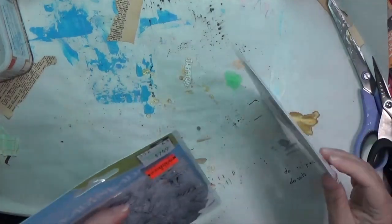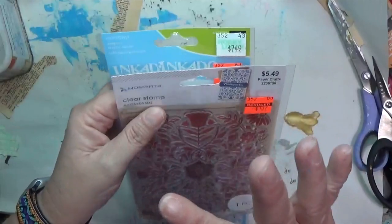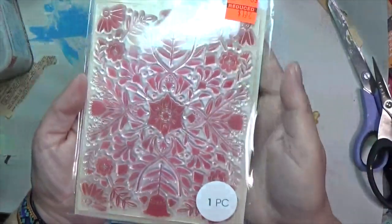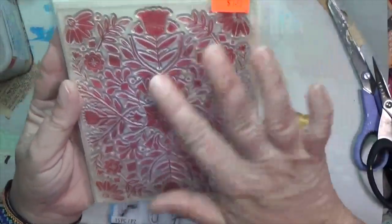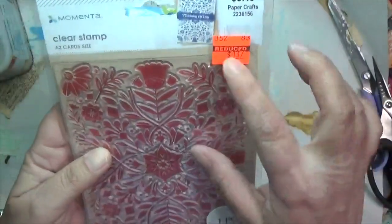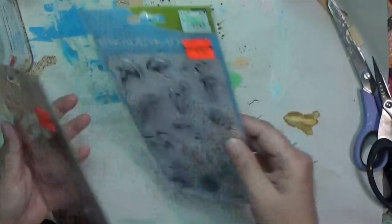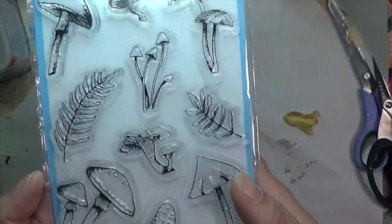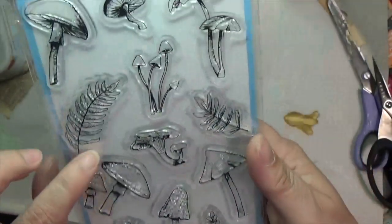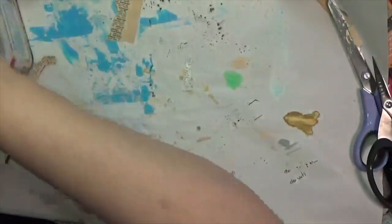I did get two non-Tim Holtz items because they also had a bunch of stamps on sale — Inkadinkadoo and others. I got this texture stamp, it's a greeting card size, was a dollar thirty-seven, regularly $5.50. And then this mushroom stamp — there was no way I was walking out without it — that was a dollar eighty-seven.